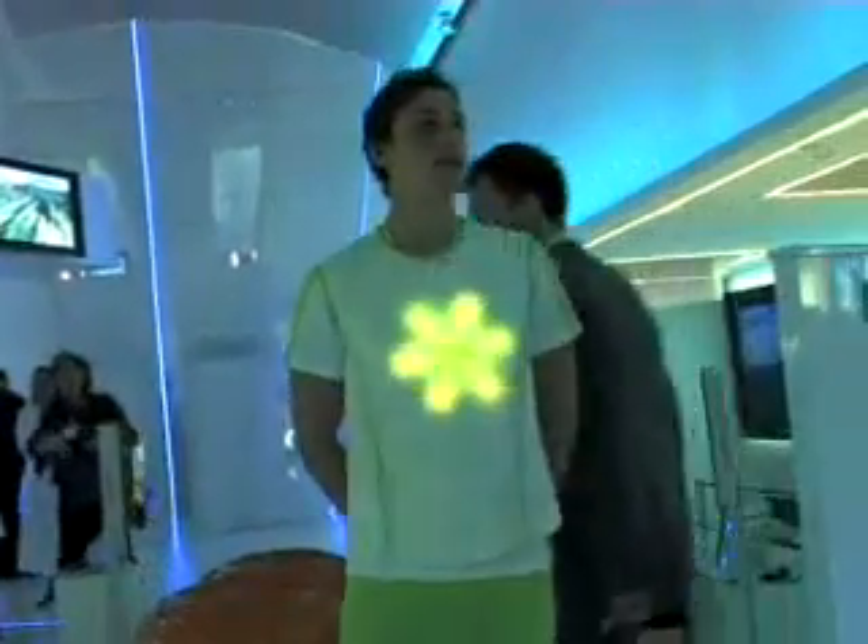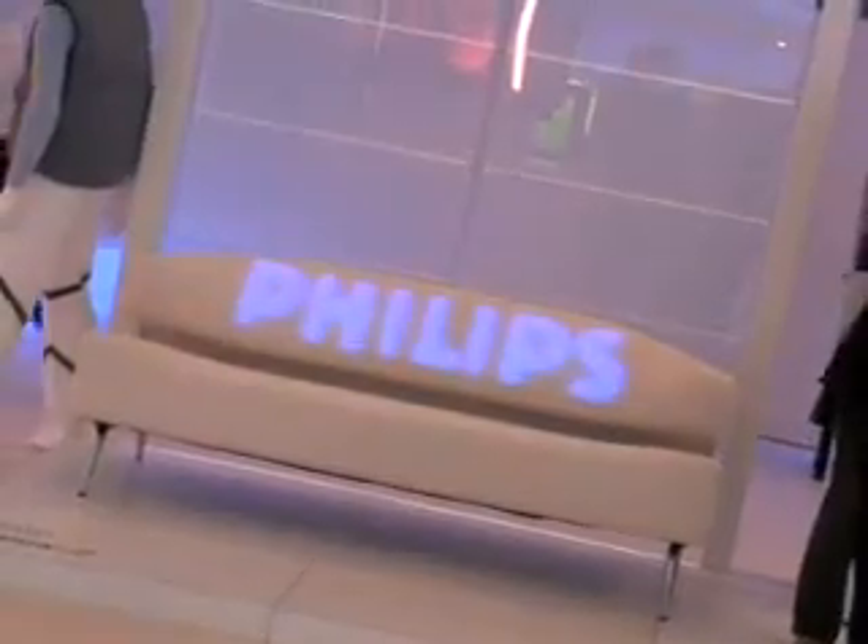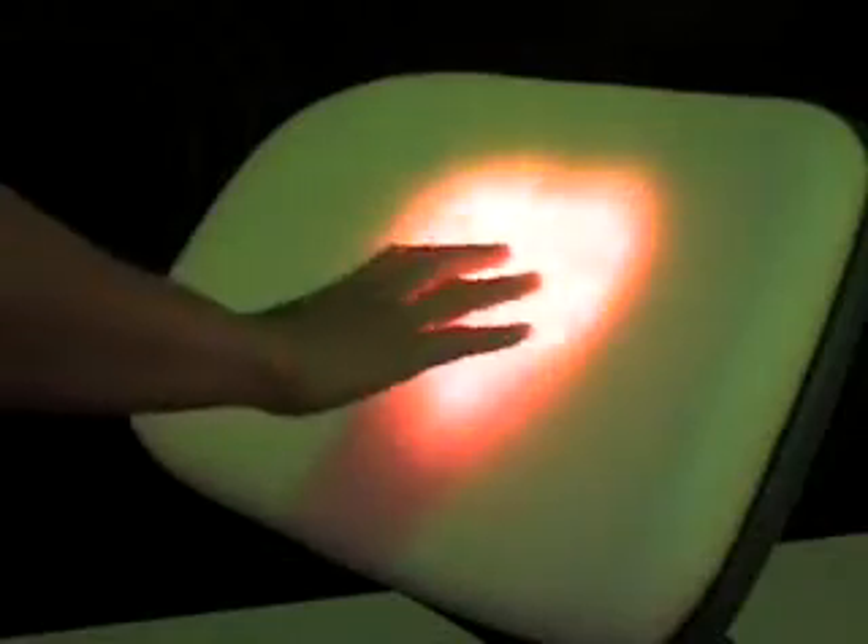LumaLive Textiles feature flexible arrays of color light emitting diodes, or so-called LEDs, fully integrated into the fabric. Although the technology has been developed only recently, Philips has made immense progress in fully integrating light emitting textiles into garments.